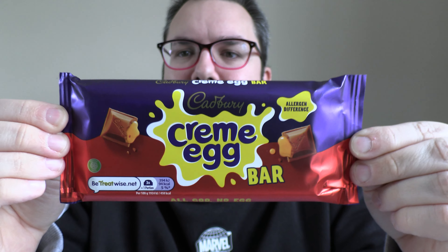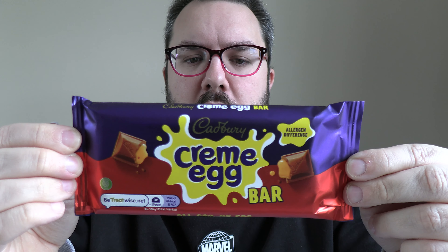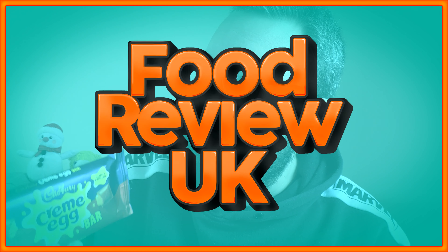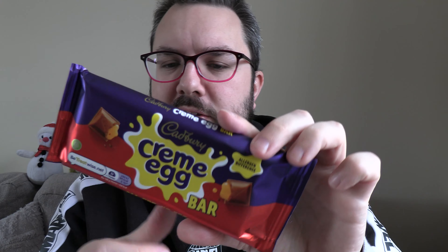Cadbury Creme Egg is now available in a chocolate bar. It's 123 grams. Hello everyone, welcome to Food Review UK, my name is MJ and today I am reviewing the Cadbury Creme Egg bar. This is a product I got from Tesco — they had absolutely loads of them in there, so I'm sure you won't struggle to find it. It is literally just Creme Egg in a bar.